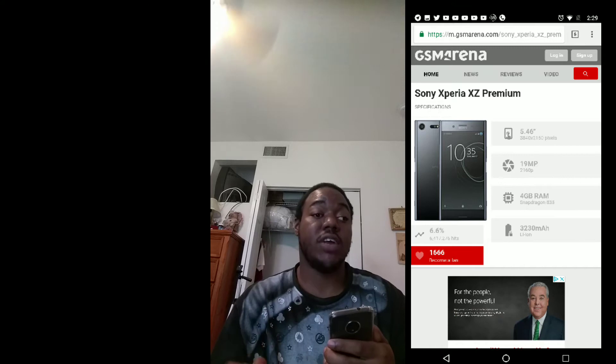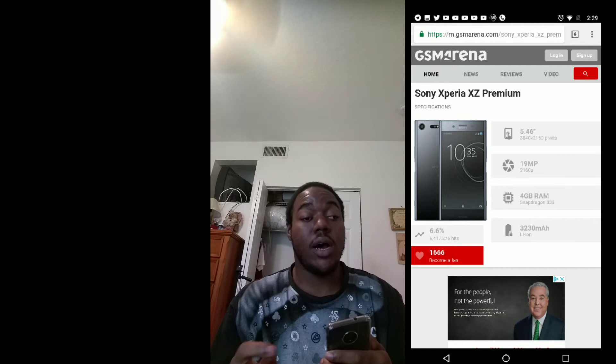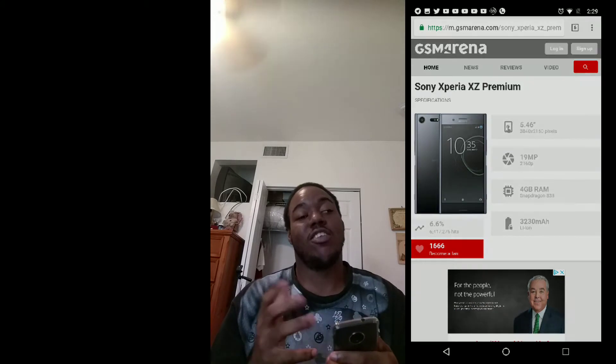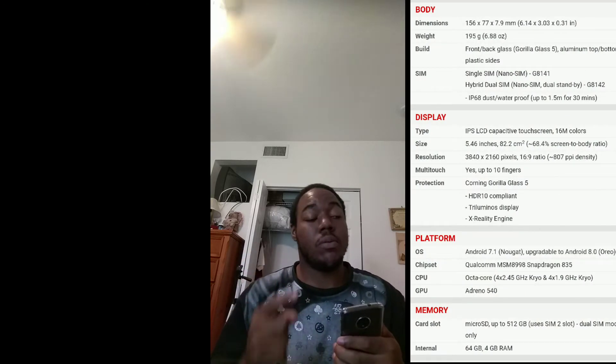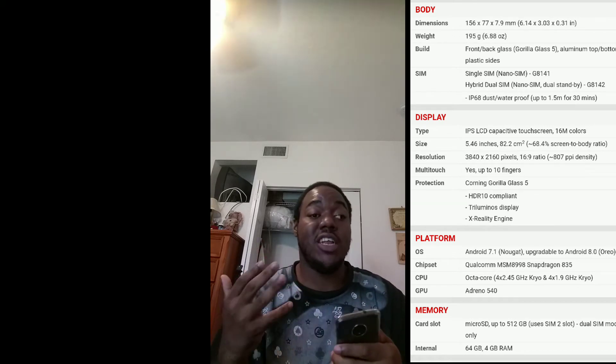The XC Premium first generation is available in four different colors, but the only version available on the payment program is the pink variant. So for you ladies who love pink, you're good to go. For the fellas, throw a case on it or maybe you're man enough to rock the pink — but it is what it is. Only the pink variant is available on the payment program.